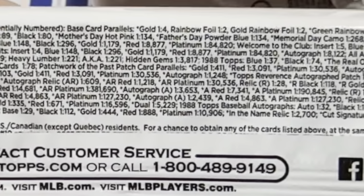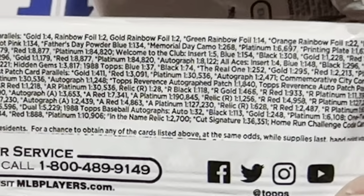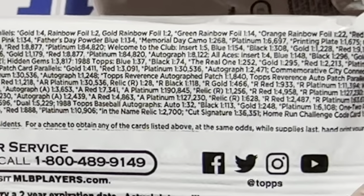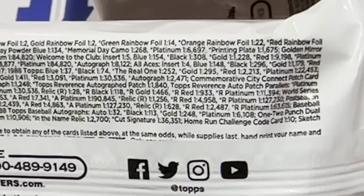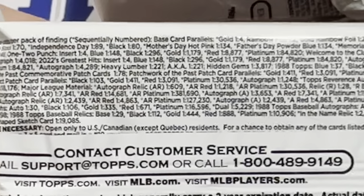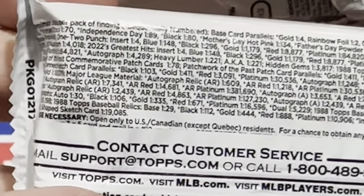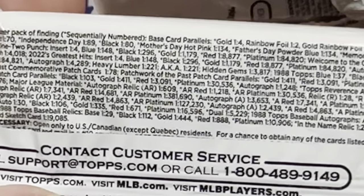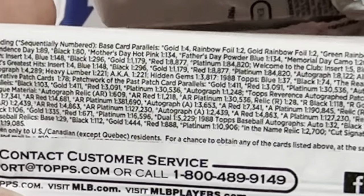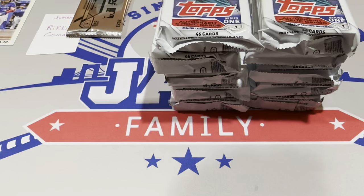The green rainbow foils — I call them green icies — are 1 in 14 this year. Last year they were 1 in 47. The orange rainbow foils are 1 in 22, versus 1 in 79 last year. Vintage stock last year was 1 in every 241 packs — this year it's 1 in every 70. Father's Day was 1 in 463 last year; this year it's 1 in 134. So they have loaded the jumbos with all the numbered cards and good stuff, taking a lot out of retail and dumping it in here.